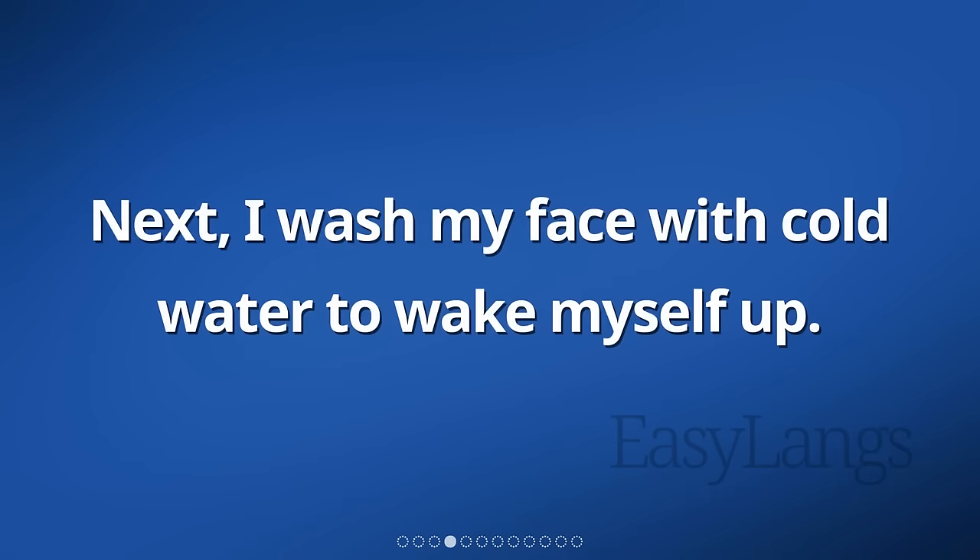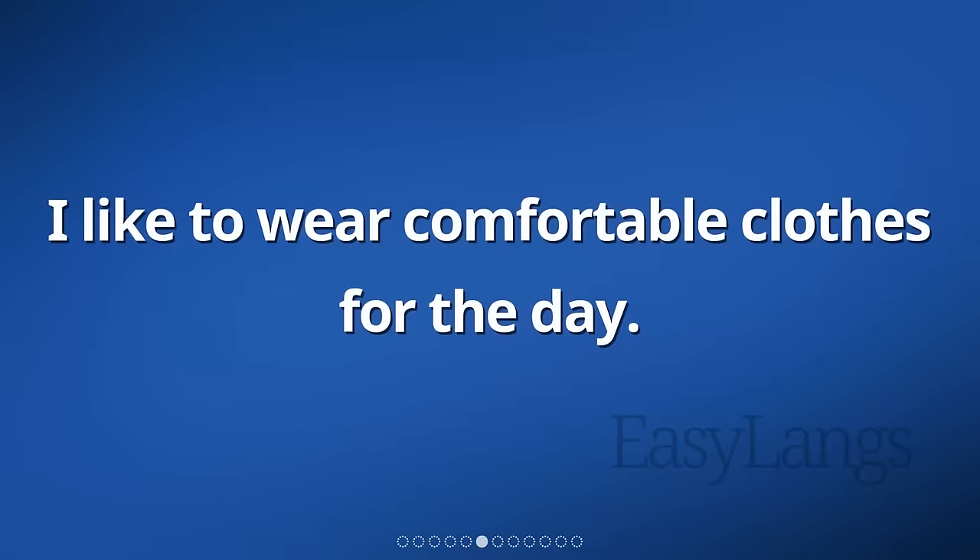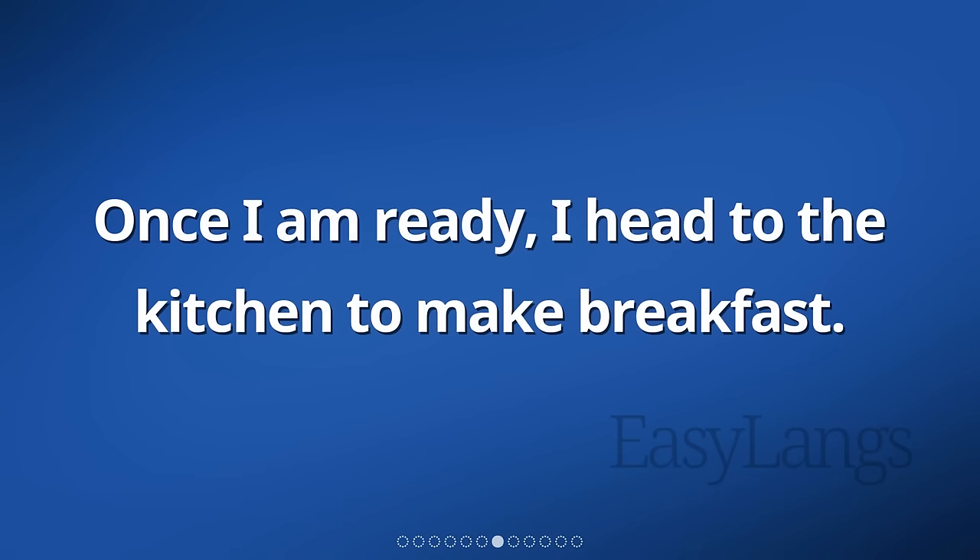Next, I wash my face with cold water to wake myself up. After that, I brush my teeth and comb my hair. I like to wear comfortable clothes for the day. Once I am ready, I head to the kitchen to make breakfast.